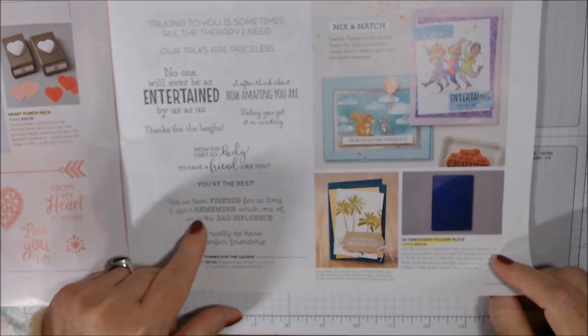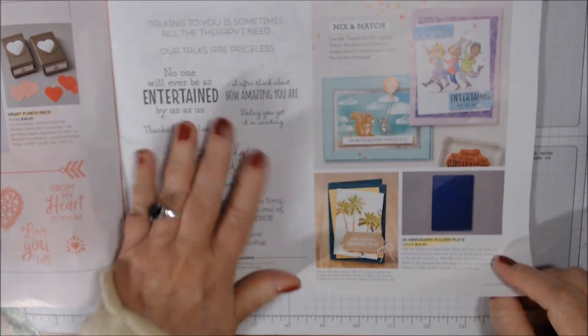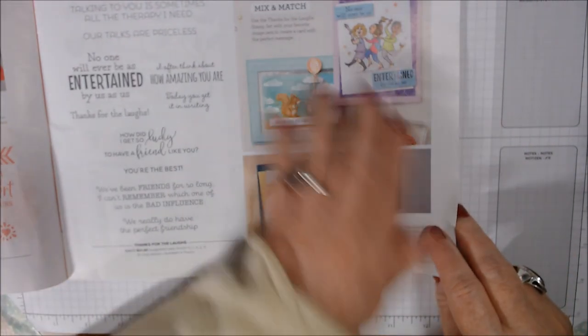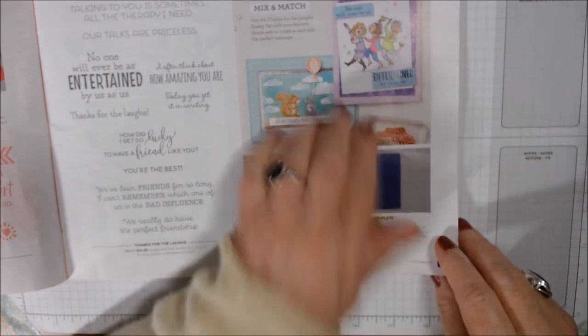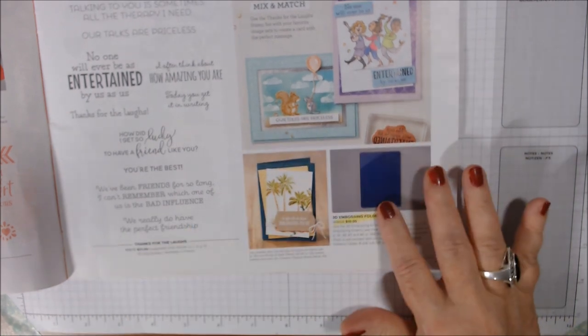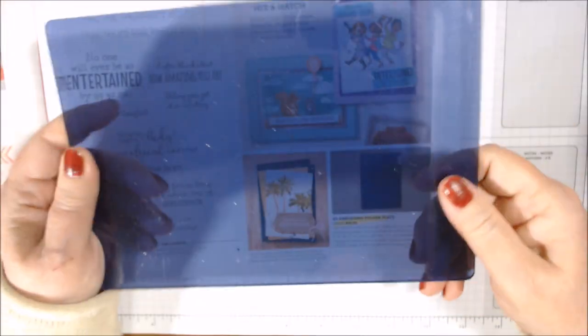'We've been friends so long I can't remember which one of us is the bad influence' — we really do have the perfect friendship. This is really wonderful. They also show it with some sets from the annual catalog. There's a 3D embossing folder plate that's been available online but they've now put it in the catalog — it's for use with the newer embossing plates. It's a little thinner than a regular plate and I think I'll start using it more.